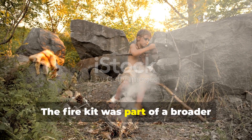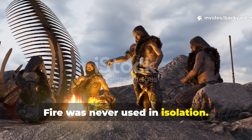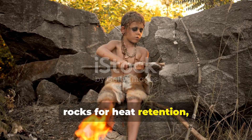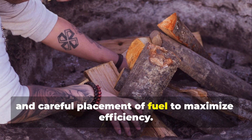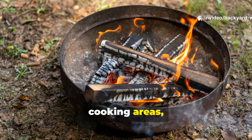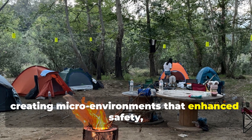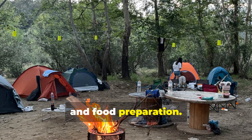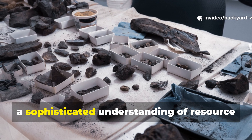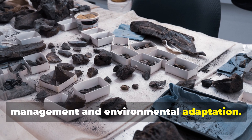The fire kit was part of a broader survival strategy. Fire was never used in isolation. Neanderthals combined flame with stone tools for butchering, rocks for heat retention and careful placement of fuel to maximise efficiency. They positioned fires near shelters, cooking areas and sleeping spots, creating micro-environments that enhanced safety, warmth and food preparation. This holistic approach shows a sophisticated understanding of resource management and environmental adaptation.